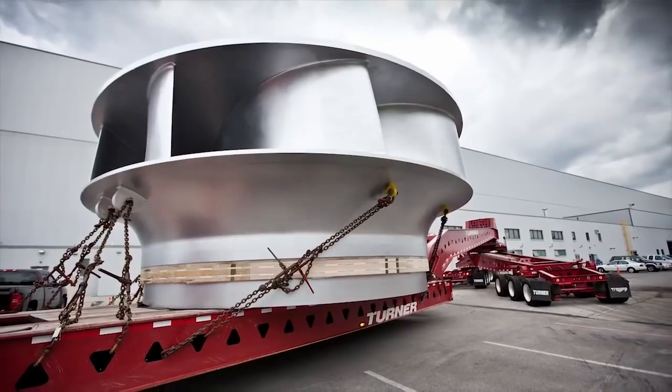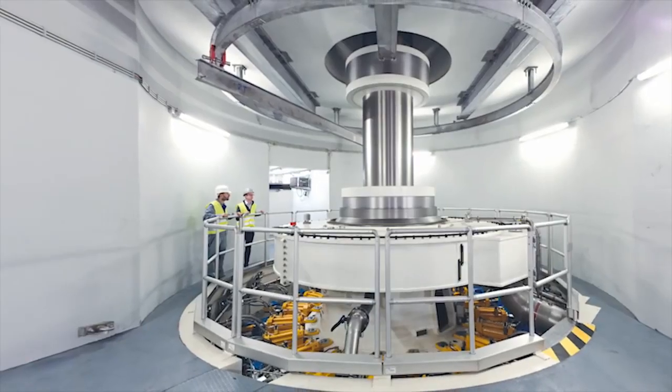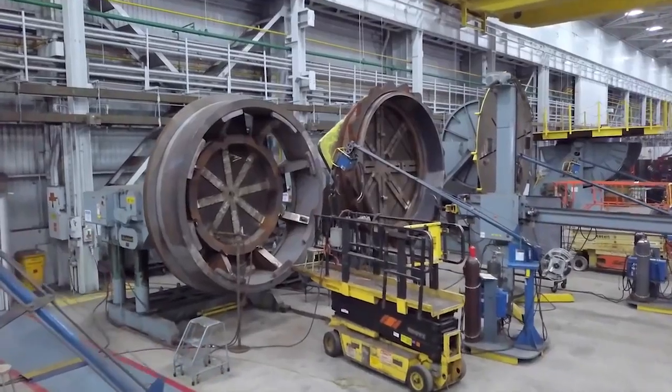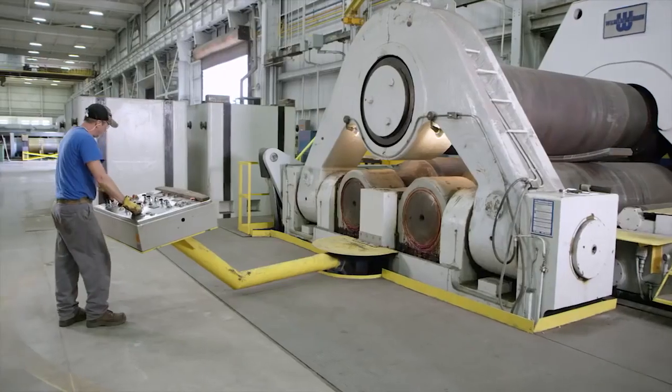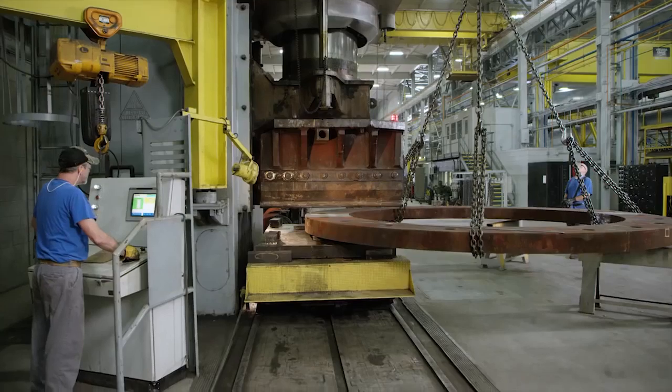We've pioneered pump storage equipment that reacts quickly to daily fluctuations in the electricity grid. We are also actively working to modernize and extend the life of the hydro fleet in the United States and the world. And we continue to invest in machinery and technology that expand our capabilities.